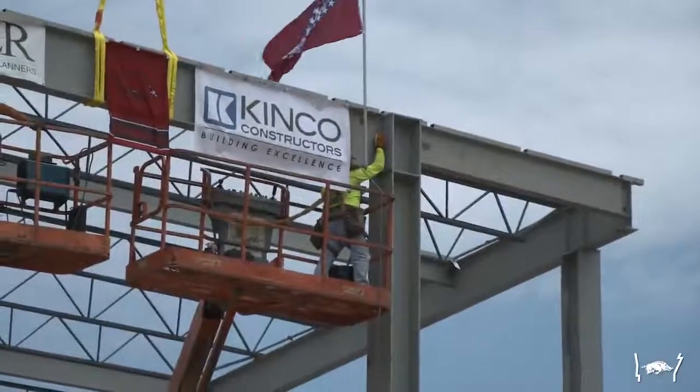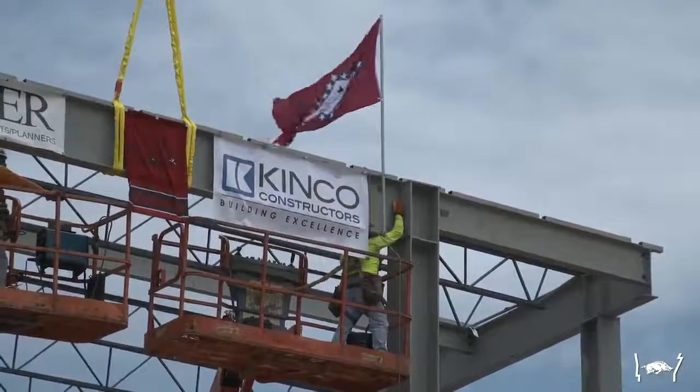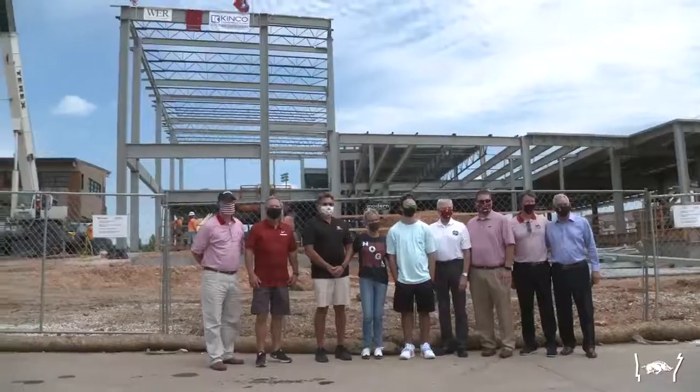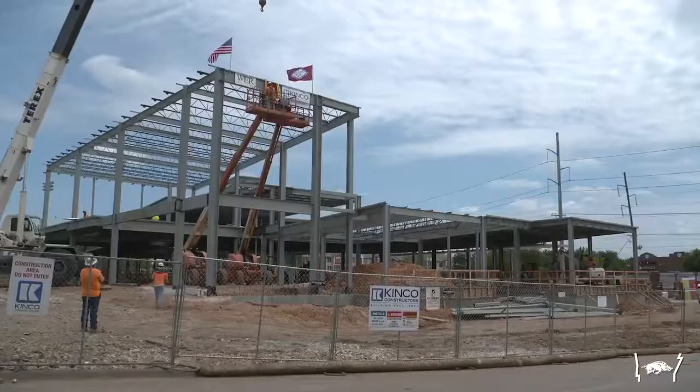Always in any project, getting the steel completed is a major milestone. We're very lucky — the weather's been pretty decent, and we haven't had any material delays. So we've been very fortunate.